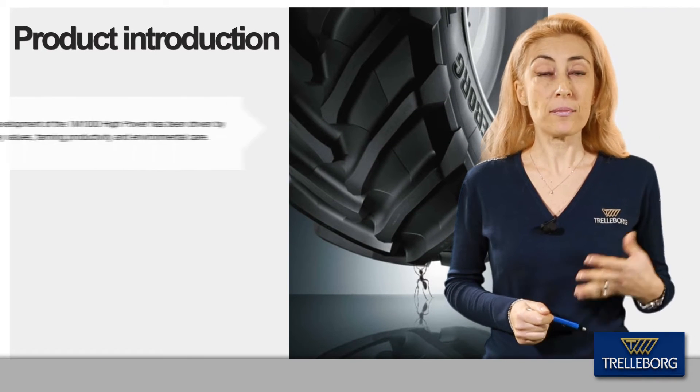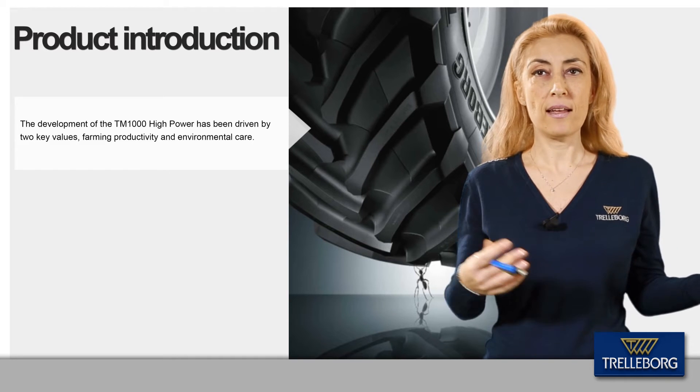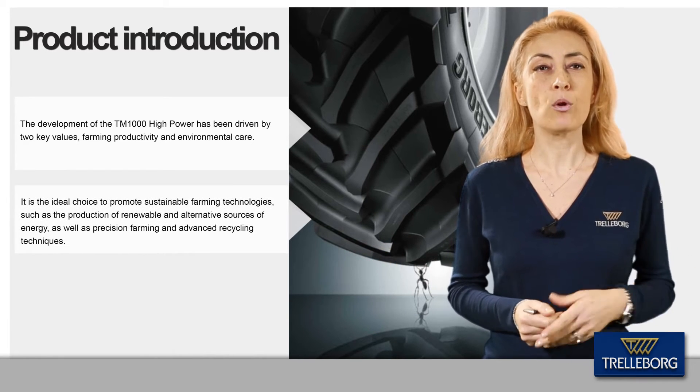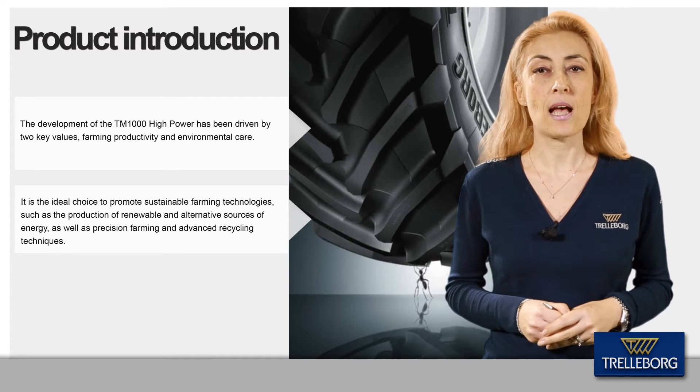The development of the TM1000 Hi-Power has been driven by two key values: farming productivity and environmental care. With this product, Trelleborg promotes sustainable farming technologies, precision farming, and advanced recycling techniques.